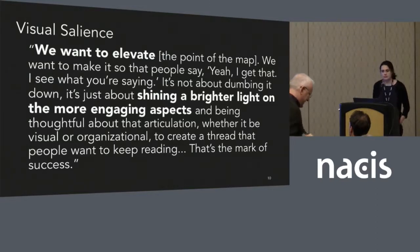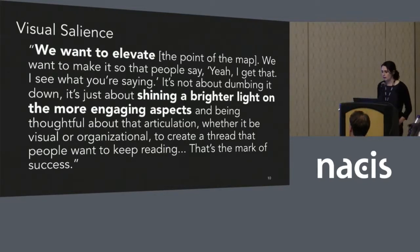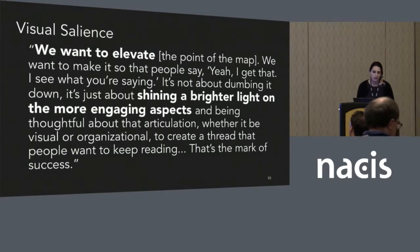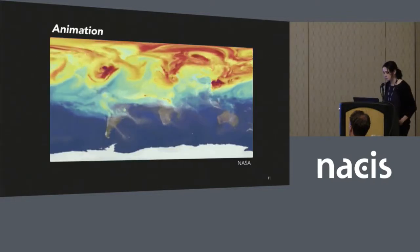In nearly every interview there was a conversation about the need to make important data salient — visibly different and noticeable. One participant at National Geographic talked about 'elevating the point of the map,' wanting people to say 'I get that, I see what you're saying.' He said it's not about dumbing it down; it's about shining a brighter light on the more engaging aspects and being thoughtful about that articulation — whether visual or organizational — to create a thread that people want to keep reading. That's the mark of success. This means making thematic data stand out above the base information, maybe using a monochromatic base map with really important data standing out on top.